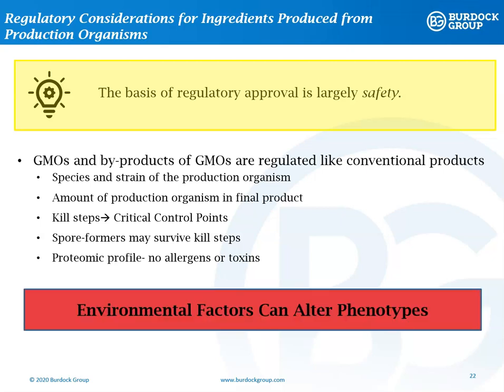It may seem simple to characterize the proteome of the production organism, but the proteome changes in response to environmental factors. So, even if someone had a GRAS notification that received a no-objection letter for the same strain of E. coli that you're using, you still need to evaluate your specific product. You could have introduced a stressor that caused a toxic metabolite to be produced in the E. coli, for example. Very often, toxins or metabolites are created to protect an organism. So, stress can be a key factor in whether a toxic metabolite is made or not.